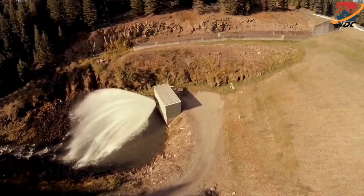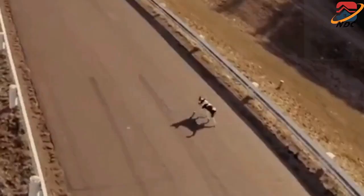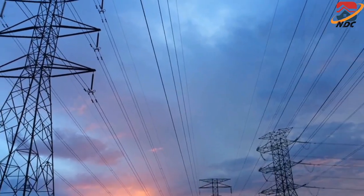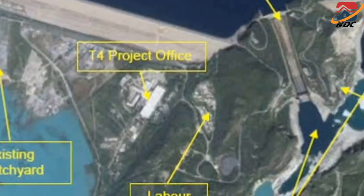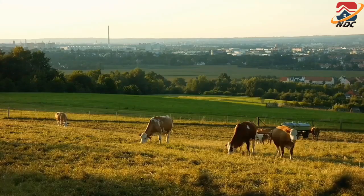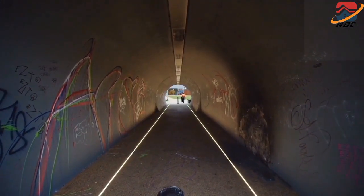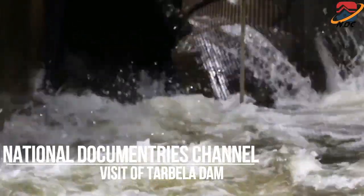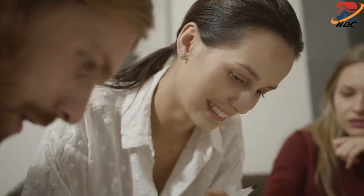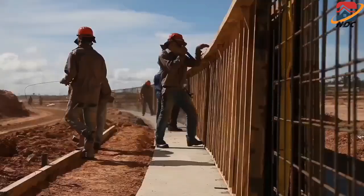Five large tunnels were constructed as part of Tarbela Dam's outlet works. Hydroelectricity is generated from turbines in tunnels 1 through 3, while tunnels 4 and 5 were designed for irrigation use. Both tunnels are to be converted to hydropower tunnels to increase Tarbela Dam's electricity-generating capacity. These tunnels were originally used to divert the Indus River while the dam was being constructed.